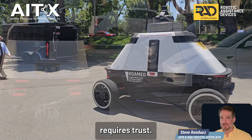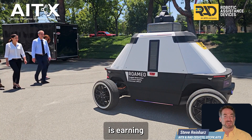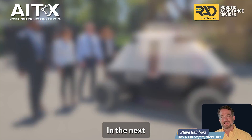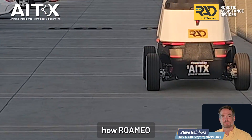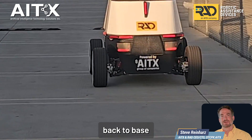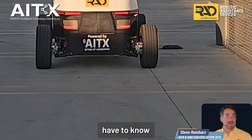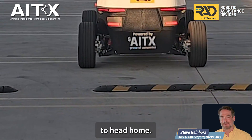Full autonomy requires trust, and Romeo is earning that trust with thousands of hours on duty. In the next episode, we'll show you how Romeo gets itself back to base when the mission is done — because knowing where to go is only half the story. You also have to know when it's time to head home.